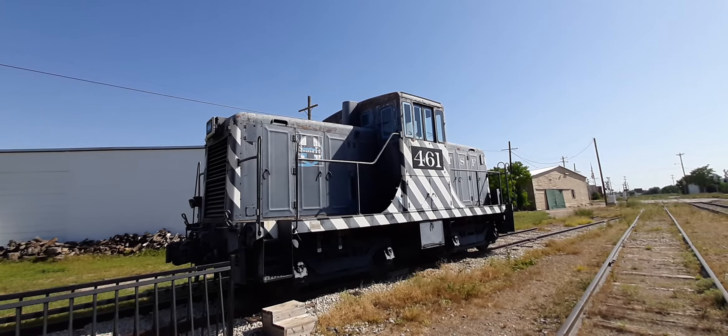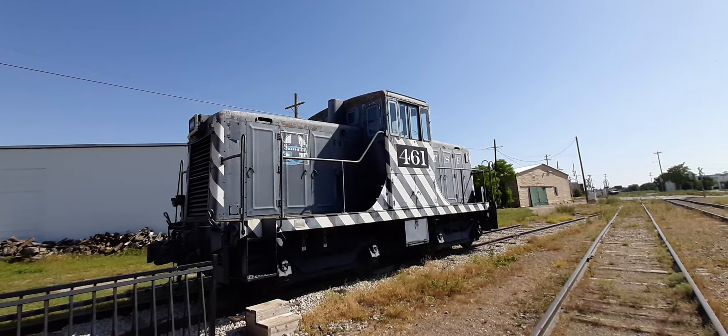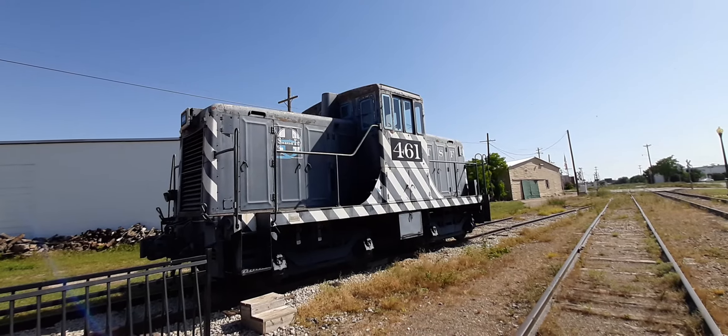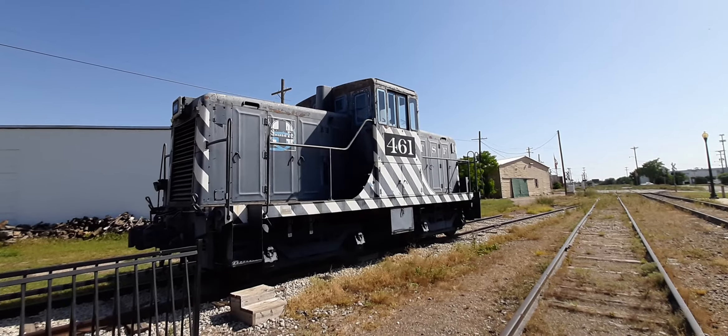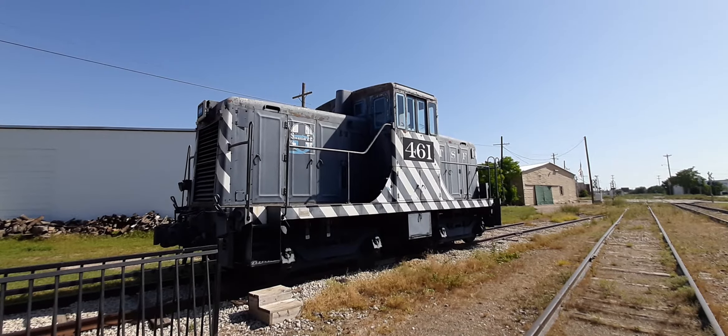Here's a Santa Fe locomotive — I'm not sure what model this is, but it's the Santa Fe ATSF 461, and it's a pretty cool locomotive. They would have used this for yard work if I'm not wrong.